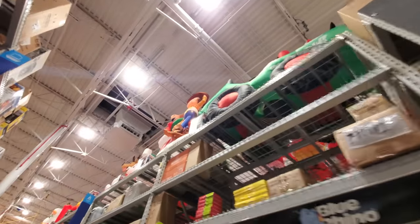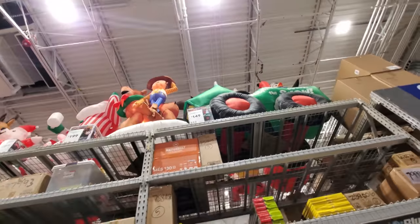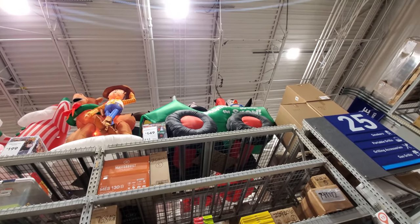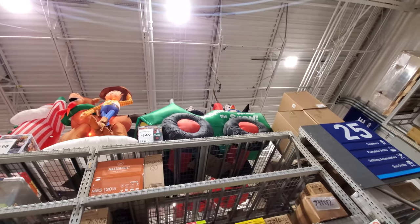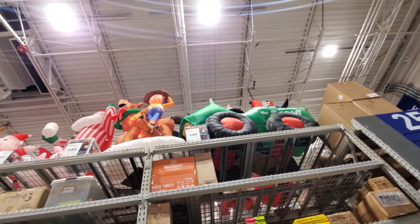I think there are some on the other side, so let's go around there and see what we can find. And then we're going out there, because I can already see they have lots of Christmas goodness out there. I wish they had a better set up of these because you can barely see them from down here. That one says Dashing Through the Snow.